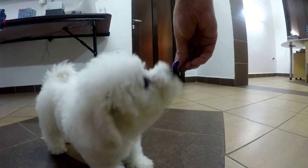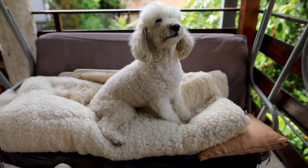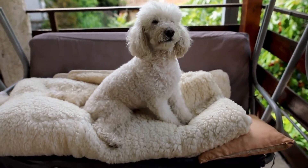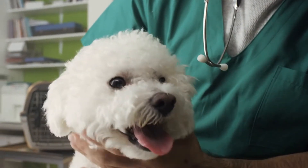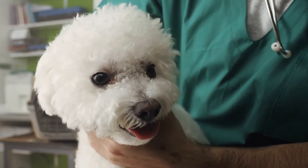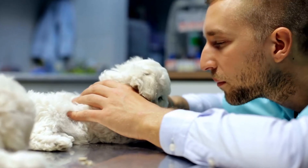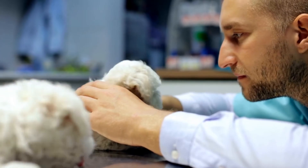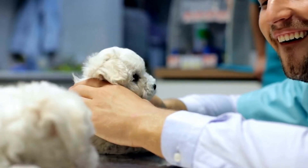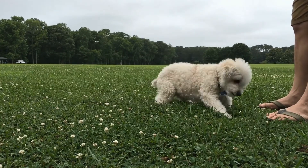Patience and Positive Reinforcement. Photographing any pet requires patience, and Bichon Frises are no exception. They may initially be camera shy or easily distracted, making it important to create a positive and relaxed atmosphere. Employing positive reinforcement techniques, such as treats and praise, will encourage good behavior and maintain their interest. Taking breaks between shots can also help prevent them from getting overwhelmed or agitated.